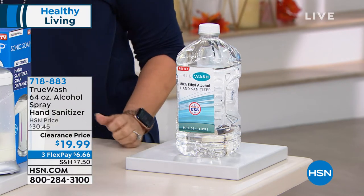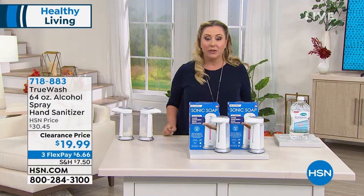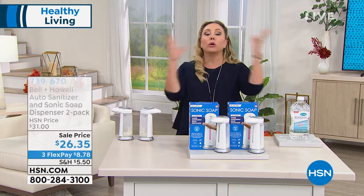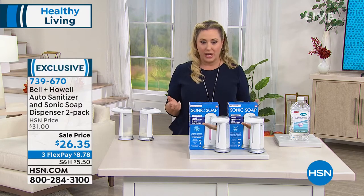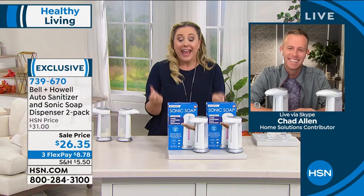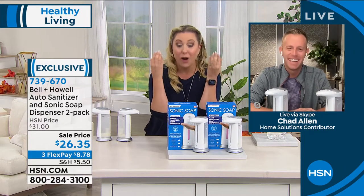We're going to introduce Chad Allen, who brings us the Sonic Soap from Bell & Howell. The world is going to change and change back, but one thing that's never going to change is we always have to keep washing our hands. And our hands are dirty when we wash them — so why would we get that dirty hand all over the faucet? That makes no sense.